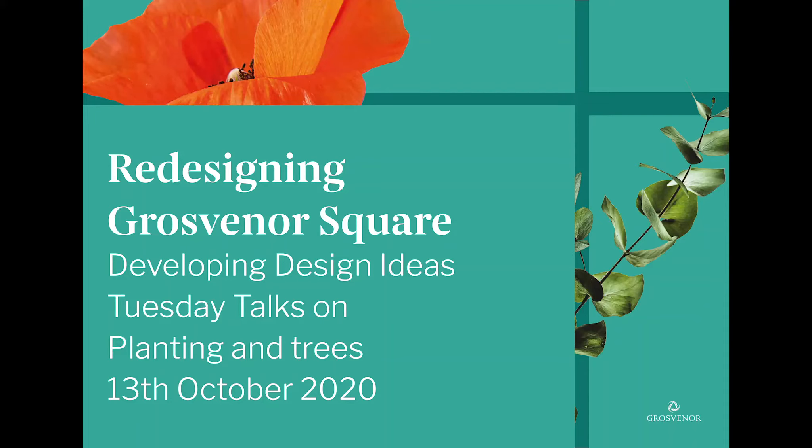Hi everyone and welcome to the recording of our next Tuesday talk about planting and trees as part of the Autumn Programme for Redesigning Grosvenor Square. I'm Natalie from Make Good and we've been working alongside Grosvenor to make sure people have the best opportunities to get involved in the project and influence new designs.